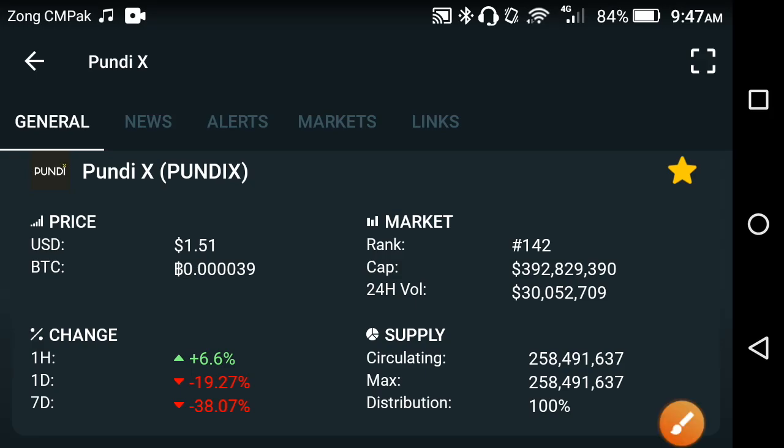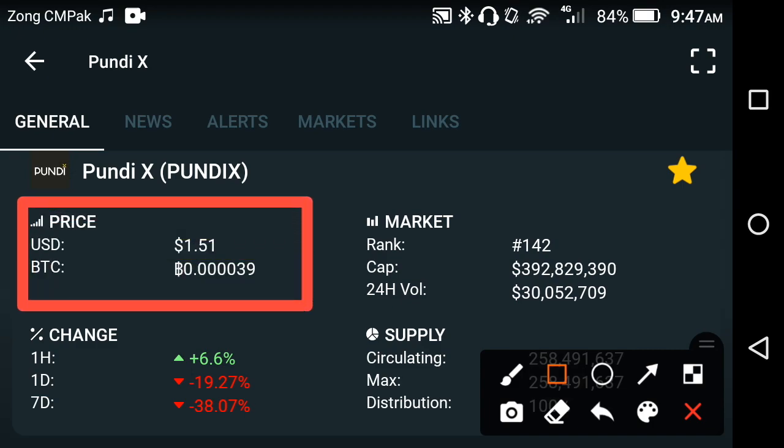Welcome back to another video. In this video, I'm talking about Pond X — what's the current price, especially the latest update. For those who are new to my channel, please click the subscribe button for more news and updates. Now let's start the video. The current price of Pond X in the market is 1.51 USD dollar — that is the latest price of Pond X.